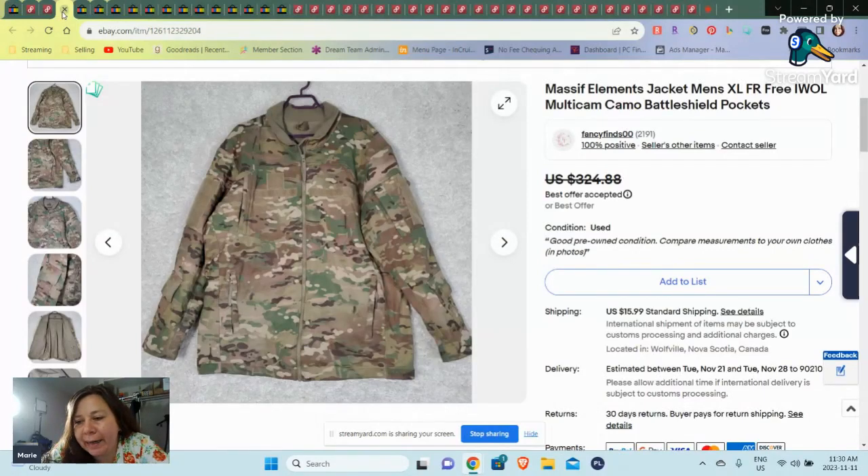Hi everyone, Marie here, and today this is my What's Sold. We're doing a What's Sold for October. I have picked some higher-valued stuff on eBay and various items on Poshmark US and Poshmark Canada. So we'll just get right into it because, as you can see, I've got a lot of tabs and a lot to show.